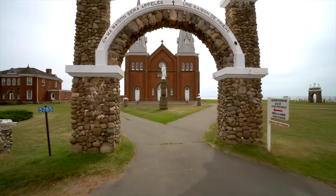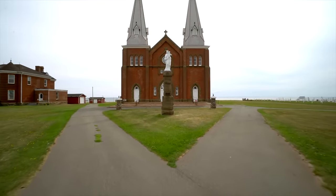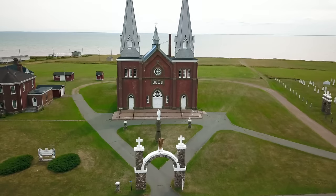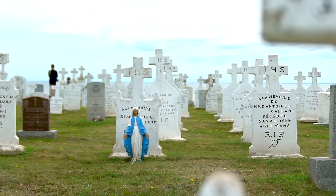Continuing north, I stopped by the historic Notre Dame de Mont Camel church, which is one of the island's oldest. The church towers over this magnificent shoreline backdrop, and is home to this graceful graveyard.